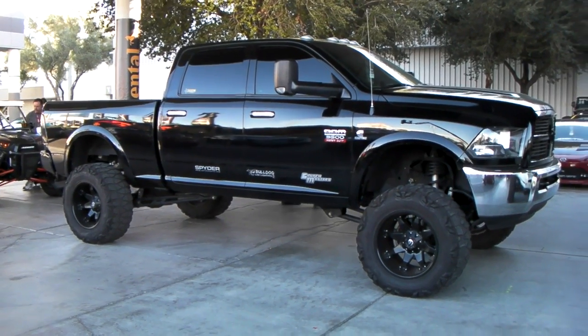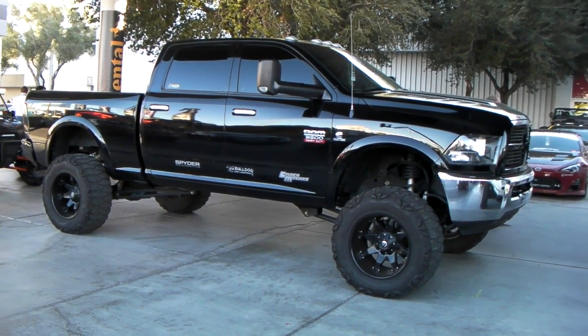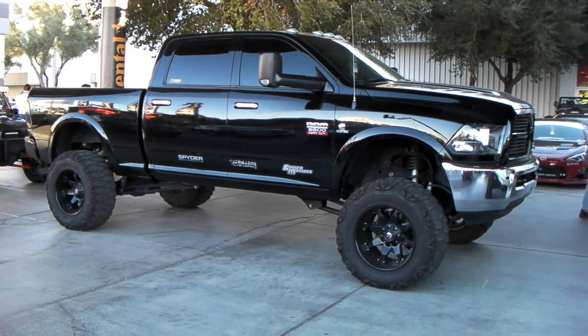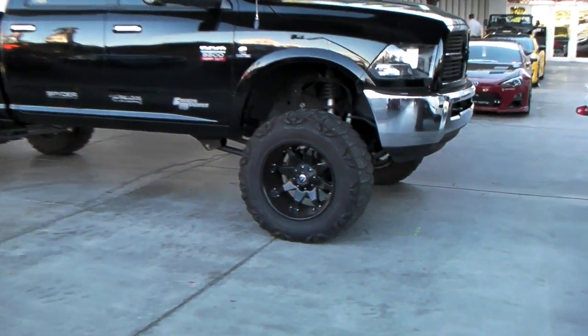You can find these wheels online at DublinTires.com for some of the best prices you'll find anywhere. Or give us a call at 877-544-8473. It's your boy KB from Dublin Tires TV signing off.